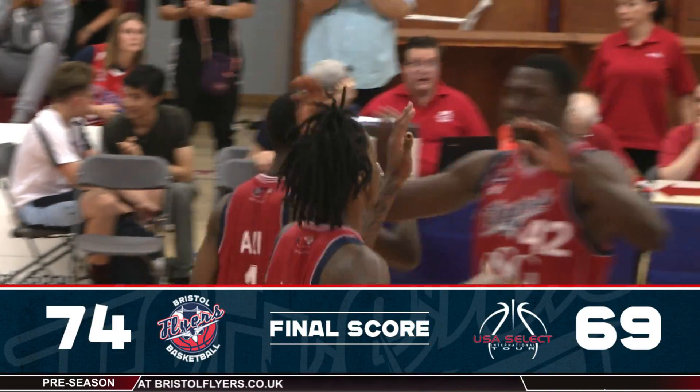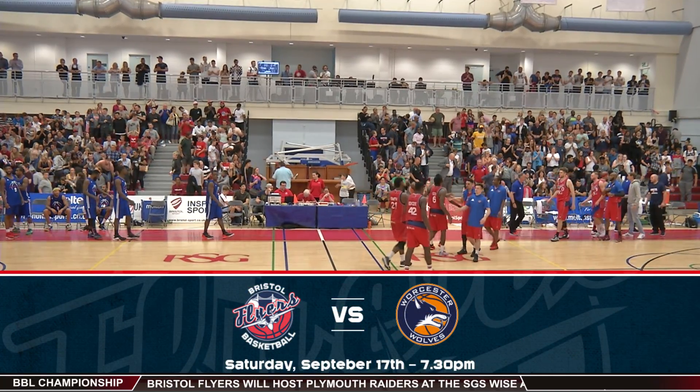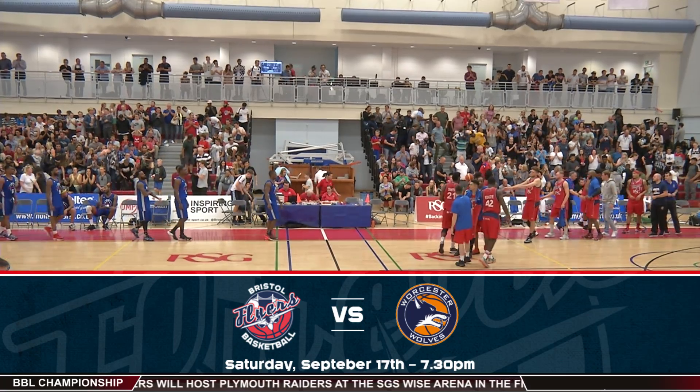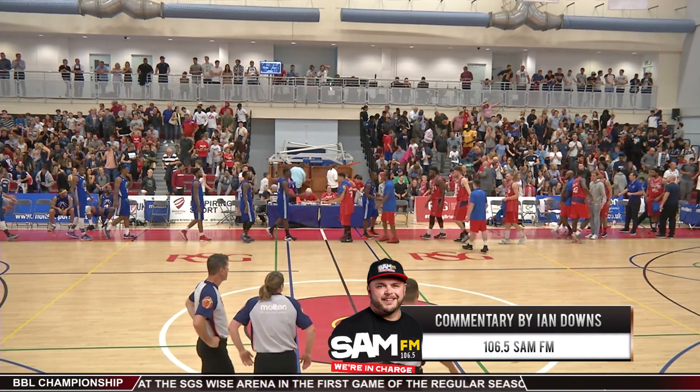Don't forget the Flyers take on Worcester Wolves in the final game of pre-season this Saturday night. Tickets are still available at bristolflyers.co.uk. From World of Sport on Sam FM, I'm Downsey, supporting the Bristol Flyers every step of the way.